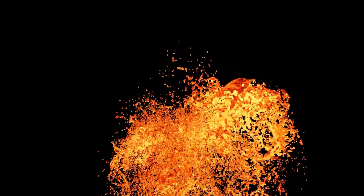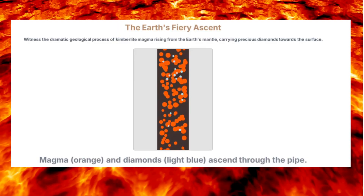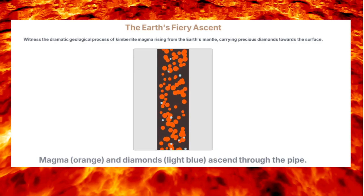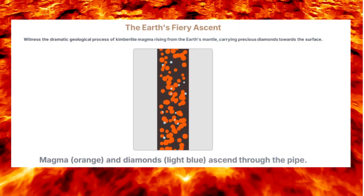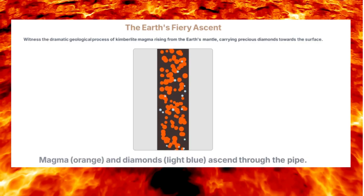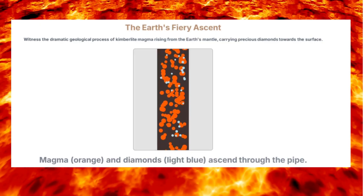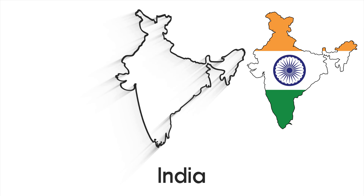Let's journey deep into the Earth's ancient past. Natural diamonds are truly Earth's ancient legacy, formed over 3 billion years ago, 150 to 200 kilometers below the surface in the Earth's mantle. Under immense heat up to 1,300 degrees Celsius and pressures 50,000 times that of atmospheric pressure, carbon atoms crystallized into the hardest natural mineral on Earth. The world's fascination began in India, with trade possibly dating back 6,000 years.